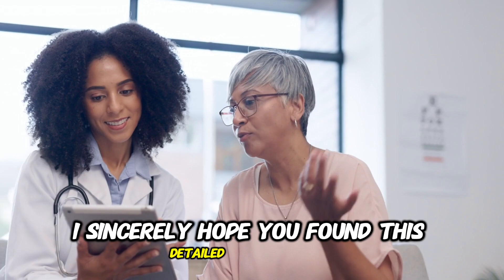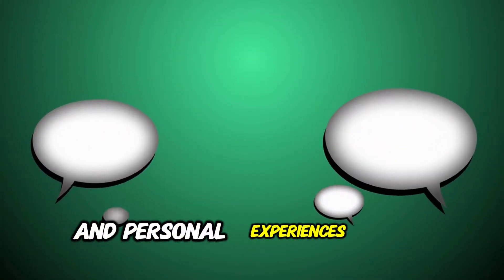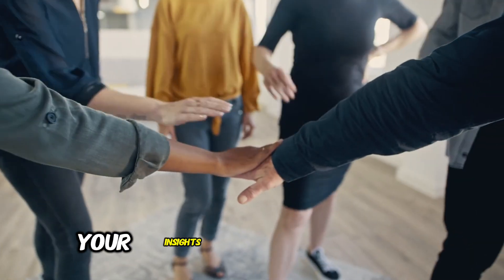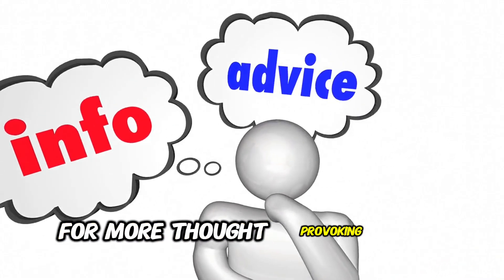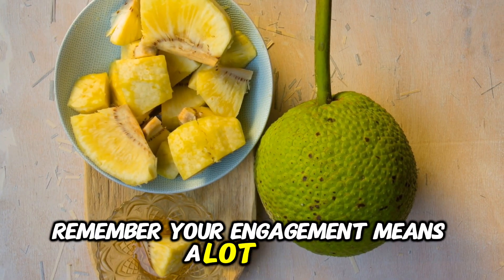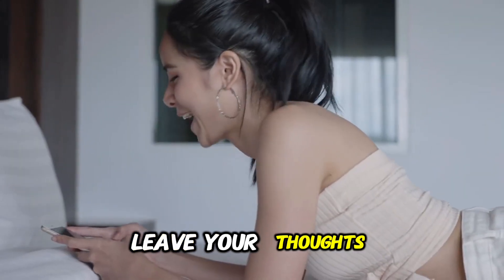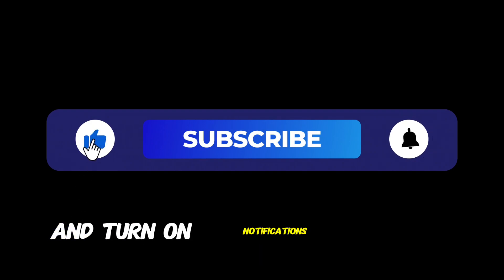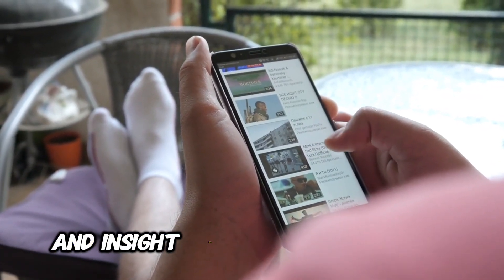I sincerely hope you found this detailed overview enlightening and informative. I am eager to hear your thoughts and personal experiences with breadfruit, so please feel free to share them in the comments section below. Your insights and interactions make our community richer. Stay tuned to Optimal Vibe Vault for more thought-provoking and insightful content. Remember, your engagement means a lot to us. Don't hesitate to hit the like button if you found this video valuable, leave your thoughts and questions in the comments, and don't forget to subscribe and turn on notifications to stay updated with our latest content.